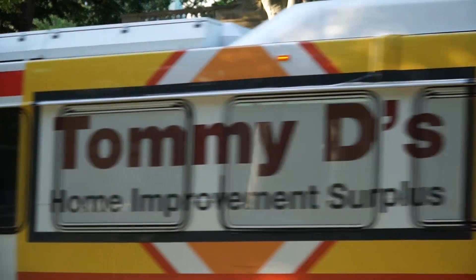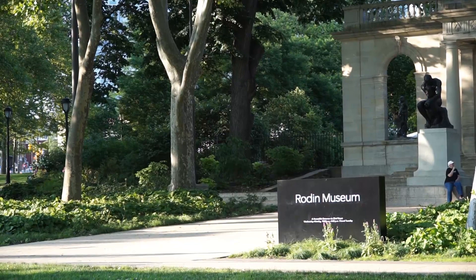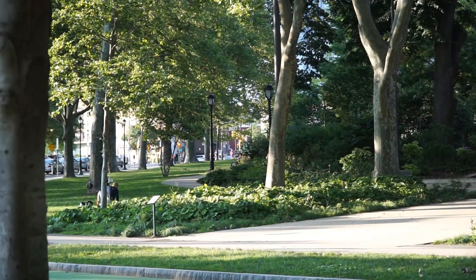Not too far away from all these museums is just residential living for people. That's what makes this museum area of Philadelphia ideal for those who like the quieter life, less hustle and bustle. It's very quiet around here, but just beautiful being near all these world-famous museums.